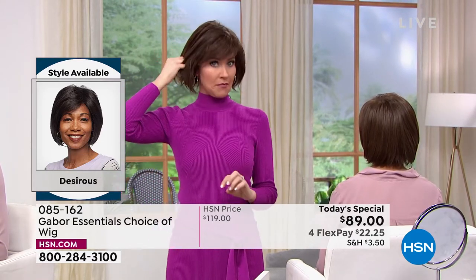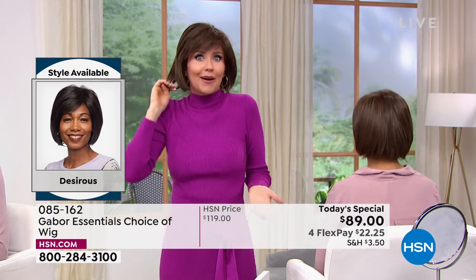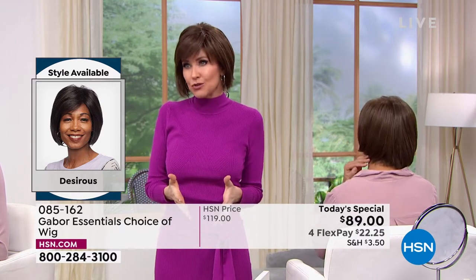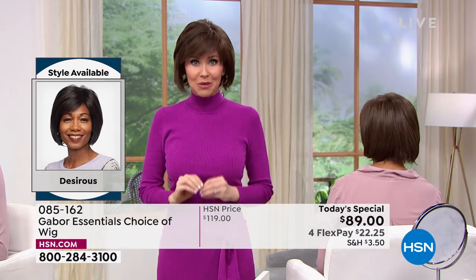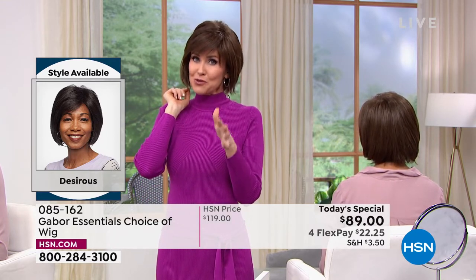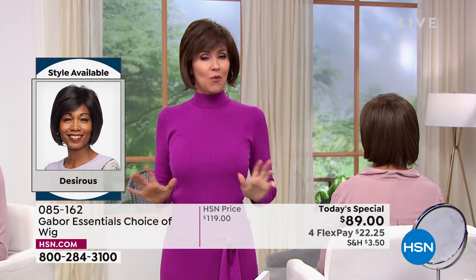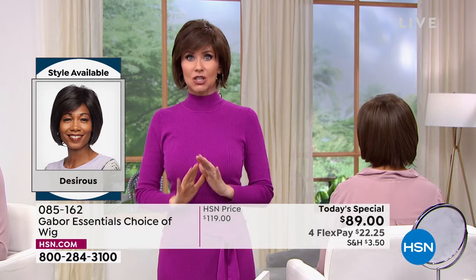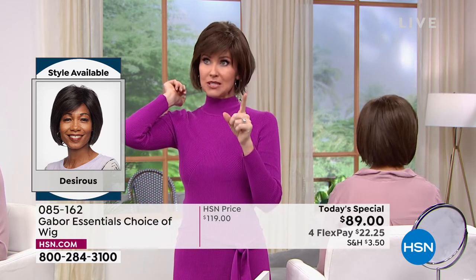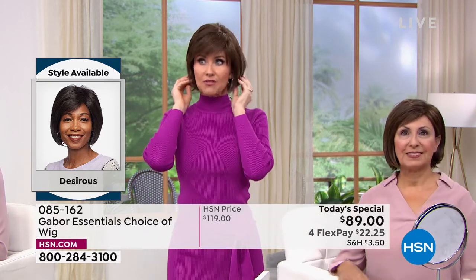I never told him it was a wig. He didn't even know until after six months when we were dating that it was a wig. But that's what I love about Gabor — because people can't tell it's not your real hair because it looks so real. And even in the weather, you don't have to worry that your hair is going to get messed up. It still looks good. It got wet and I was like, oh, I'm still looking good.